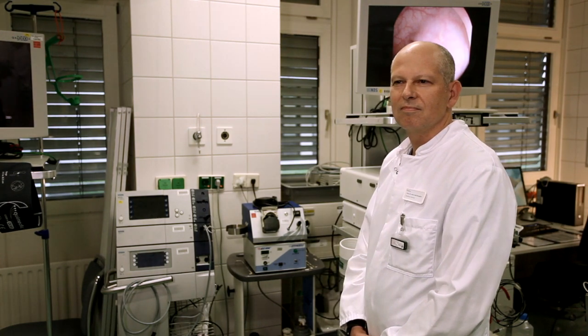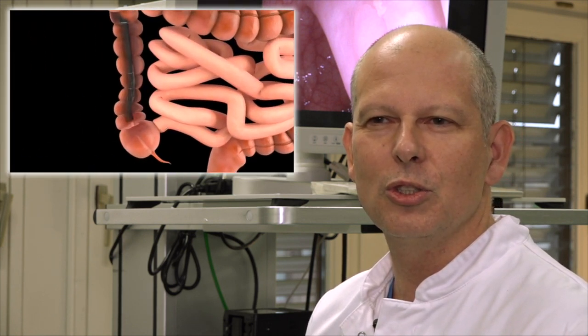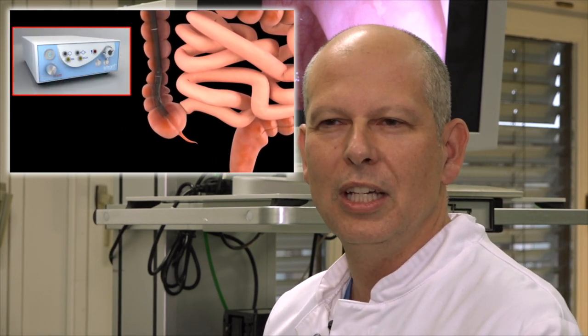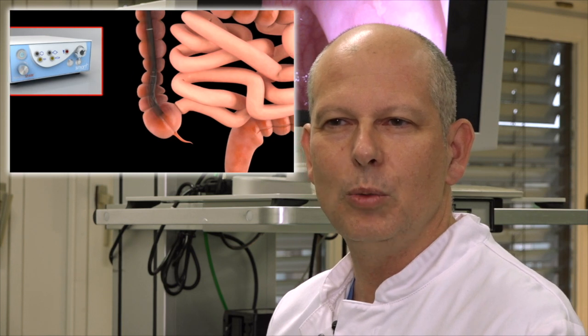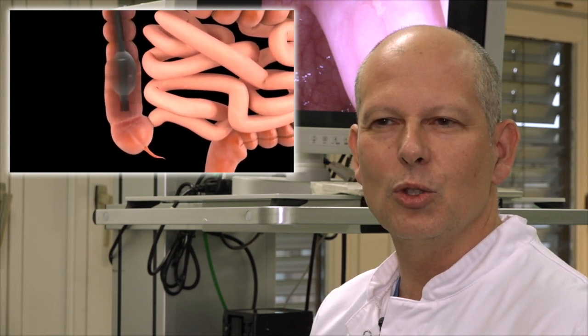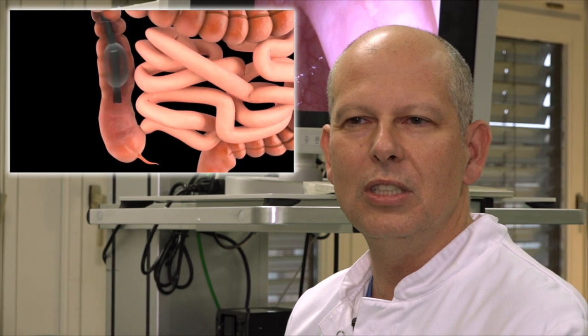There are many attempts to increase adenoma detection rate already. Why is your study different? The study is important because it's so simple — the idea is just to insufflate a balloon. It's part of your normal endoscope and you only use the balloon if you think it's necessary. We insufflated the balloon during withdrawal, so the manoeuvrability of the endoscope is completely normal. We have shown that for both experienced and non-experienced endoscopists, there was a significant increase in the adenoma detection rate for all participants.